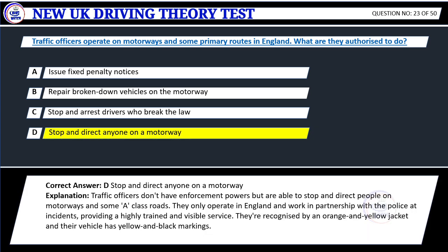Correct answer: D. Stop and direct anyone on a motorway. Explanation: Traffic officers don't have enforcement powers but are able to stop and direct people on motorways and some A-class roads. They only operate in England and work in partnership with the police at incidents. They're recognized by an orange and yellow jacket and their vehicle has yellow and black markings.